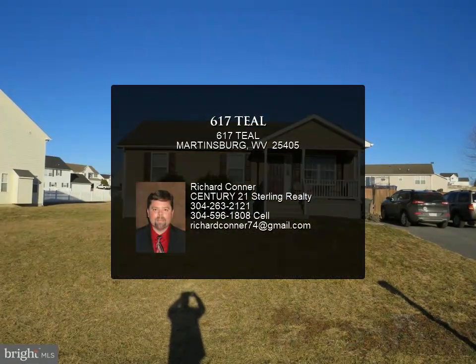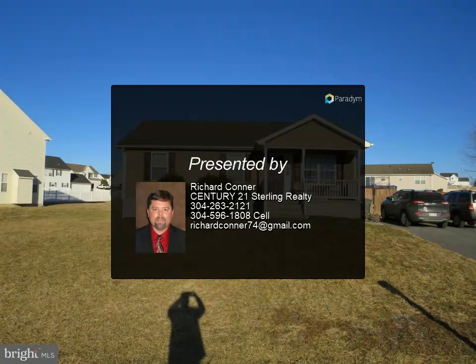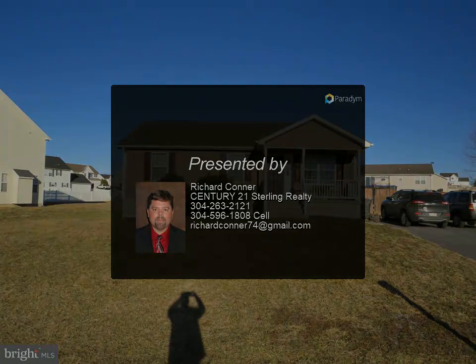Large, fully fenced-in backyard. Call me to schedule a showing today.